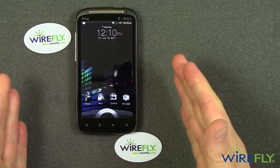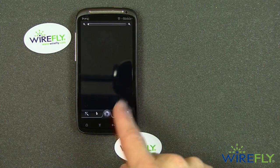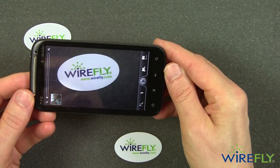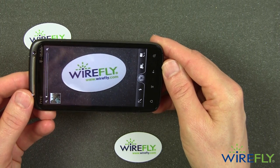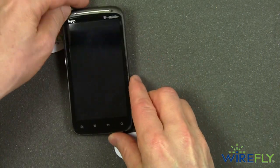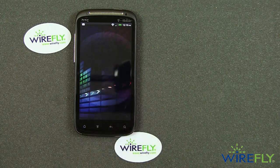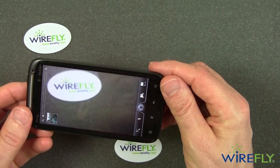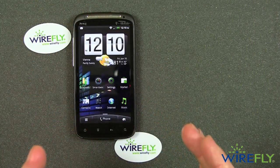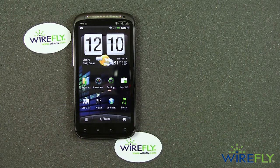This is the lock screen. If you take one of these applications and drag it to the circle, it will open that application — so that was the camera. You can quickly open the camera, your email, or get to a phone call simply by dragging that item to the ring when you open your lock screen. That is a feature of the Sense 3.0 user interface on the Sensation.